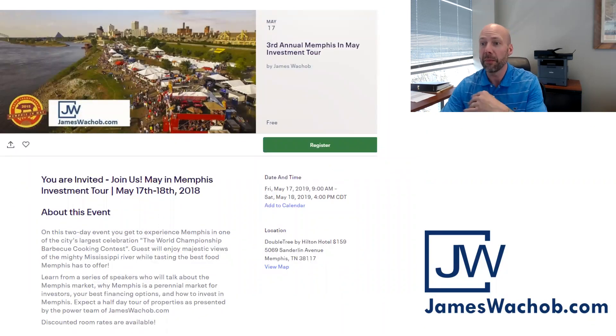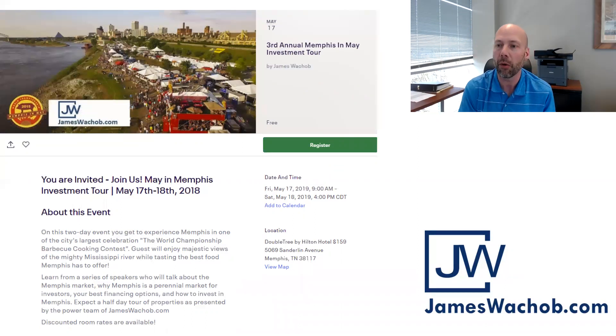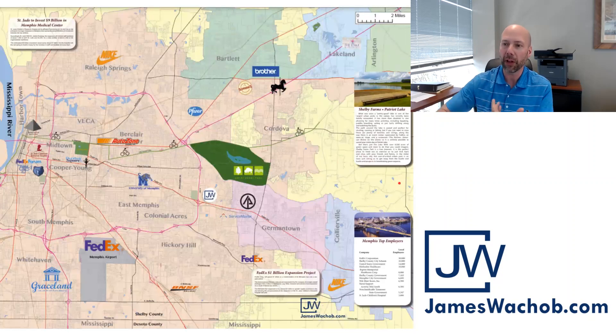Before we get started, the big May event is just around the corner — May 17th and 18th. If you haven't booked your tickets yet, please go to the website JamesWalkup.com, click the button that says 'give me more information,' register for the event, book your flight, book your hotel. I'd love to see you here in May.